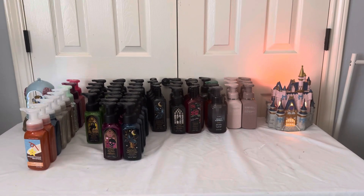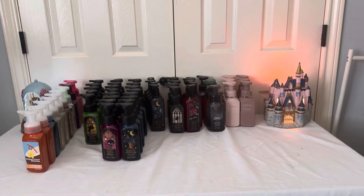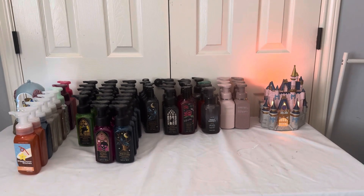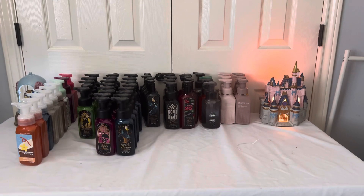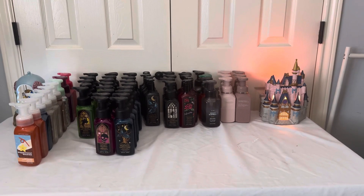Today is the day that I am filming my scent room tour. I am super excited. Now, stuff may move around — this is kind of like a rough draft tour — but I mainly have it set up the way I want it. So let's just get started.